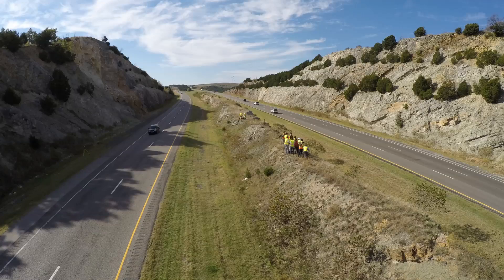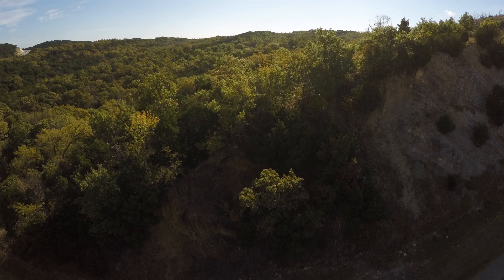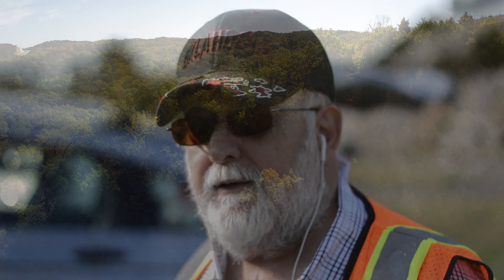This is a project with our LiDAR class, 5324, and we're here to map a slide area that collapsed and blocked I-35 a couple years ago. We're going to map it a third time to look at changes from before, right afterwards, to some time afterwards to analyze the change.